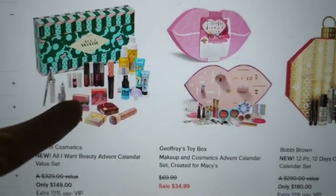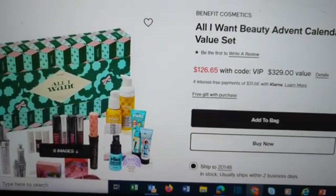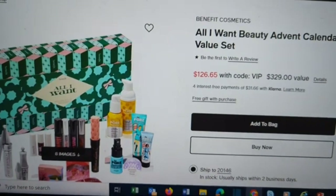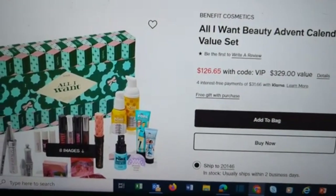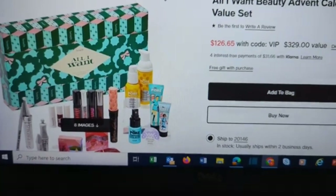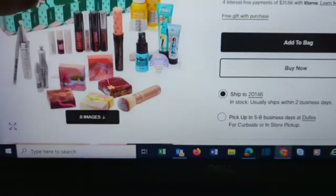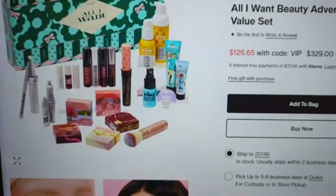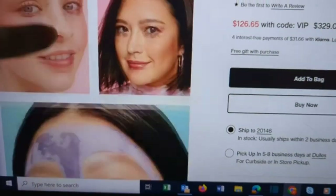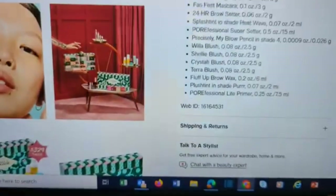Then we have from Benefit Cosmetics — this is another 24-day one. This one looks really nice. It's currently around $140–$149 at Sephora and Ulta, but at Macy's it's $126.65 right now. Always double-check Macy's before buying elsewhere, unless you have points at Sephora or Ulta that make it cheaper. Normally I don't go for just one brand, but I feel like Benefit did a great job here — you pretty much have a full face and more in this set.